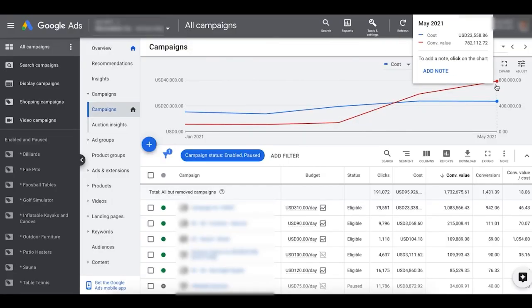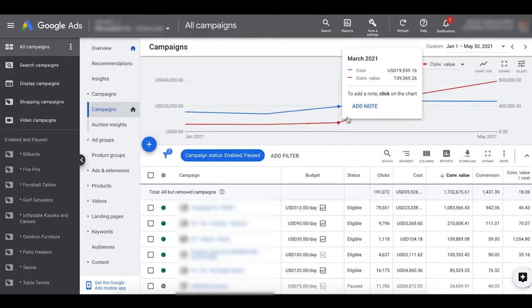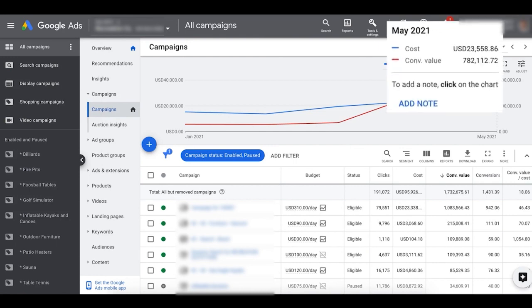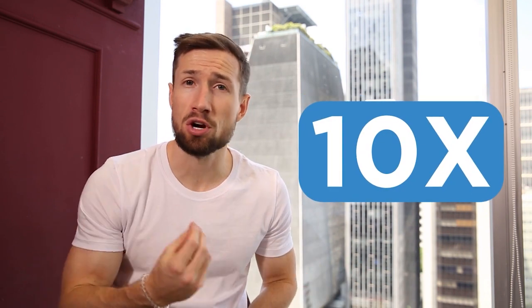Here's another store we scaled up. We started with them when they'd already had their campaigns running for some time and collecting data, but they couldn't get past $100,000 to $150,000 per month in sales. So we got in, analyzed all the data, and in three months scaled them to $800,000 per month, driven almost entirely by Google Shopping campaigns. This is an example of where a store collects a lot of data over time, and then we can come in with all the strategies from this course and 10X it because of that valuable historic data.